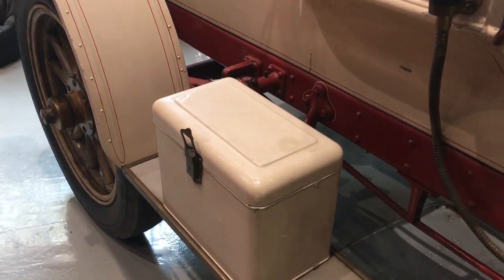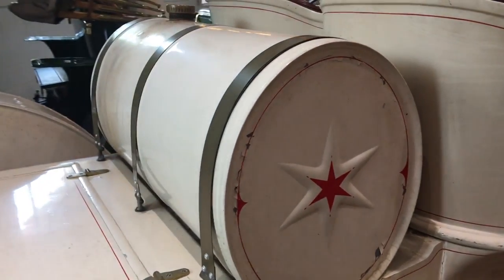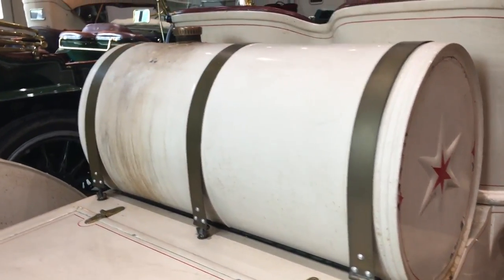This car I've driven on several tours. It likes to run along at about 45 to 55 miles an hour real comfortable, but with no windshield it sort of makes it interesting. I've driven it through a few rainstorms and you do get wet.